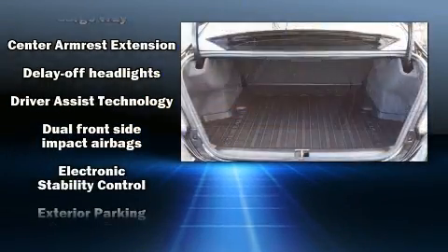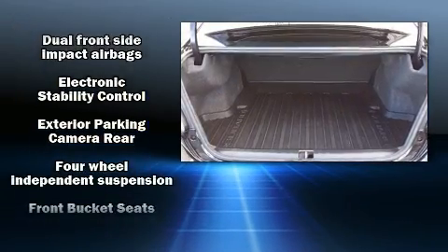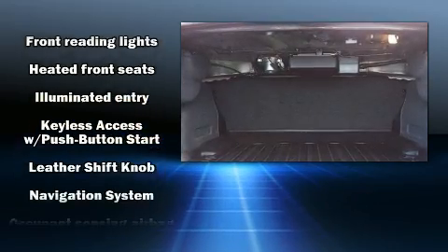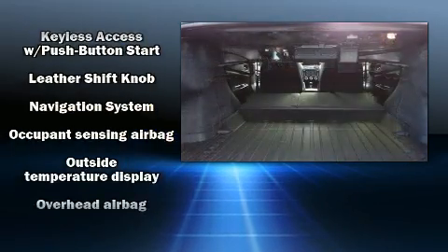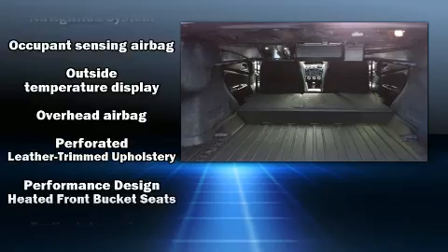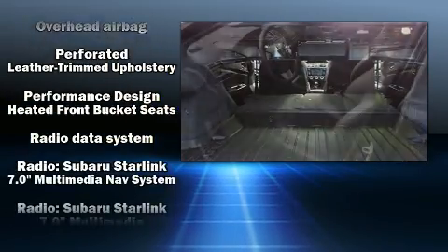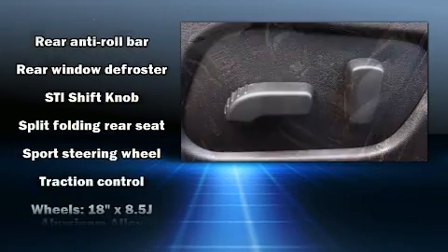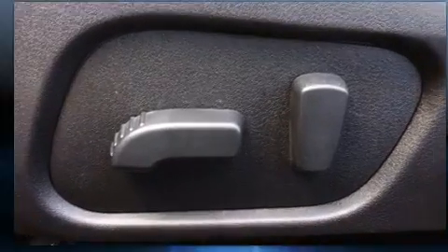Safety equipment has been integrated throughout, including dual front impact airbags with occupant sensing airbag, front side impact airbags, traction control, brake assist, ignition disabling, and four-wheel disc brakes with ABS. Various mechanical systems are monitored by electronic stability control, keeping you on your intended path.